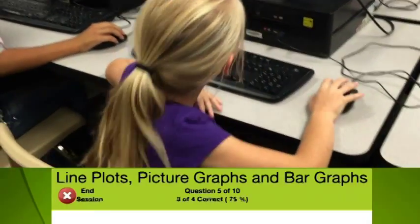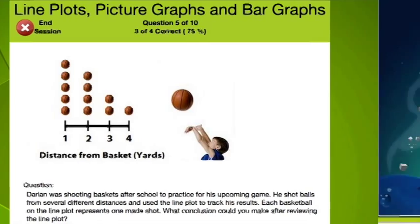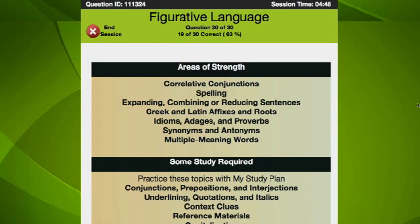I use Education Galaxy all the time at school, and I'm definitely a fan. While I'm playing games and being rewarded with alien cards, I'm also mastering my state standards, taking a gigantic leap for student kind.